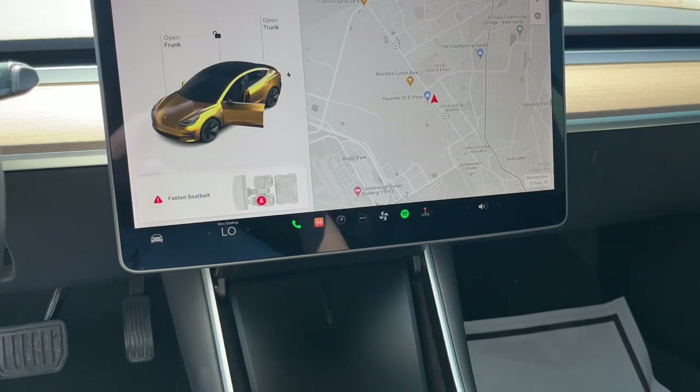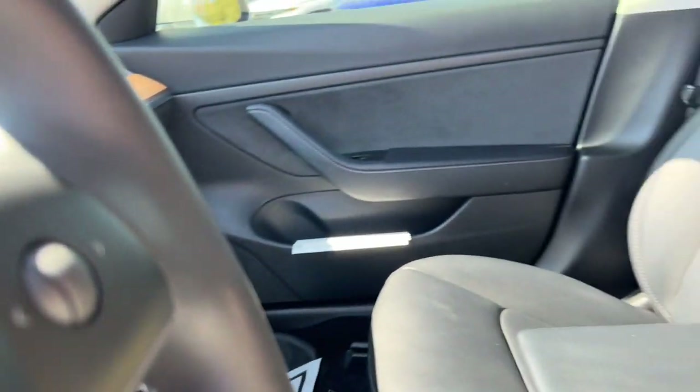Heated mirrors. Satellite radio. Electronic stability control. Bluetooth.